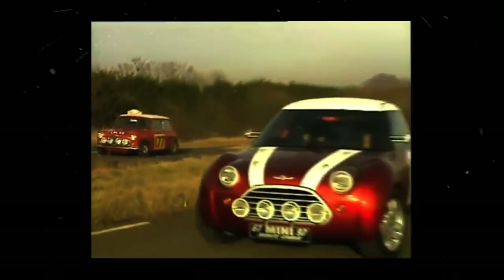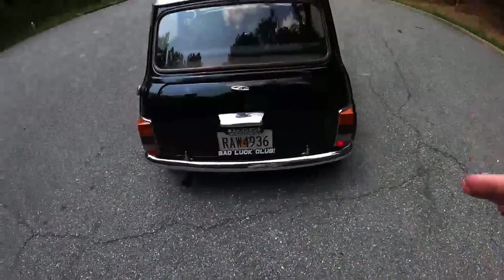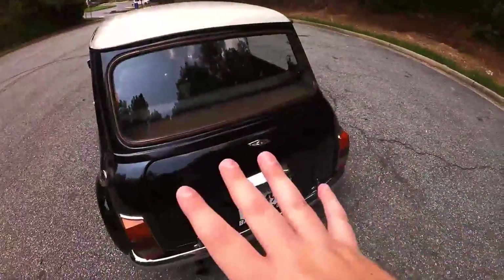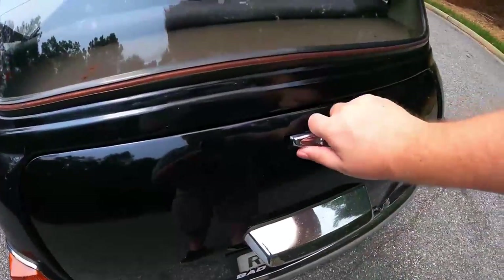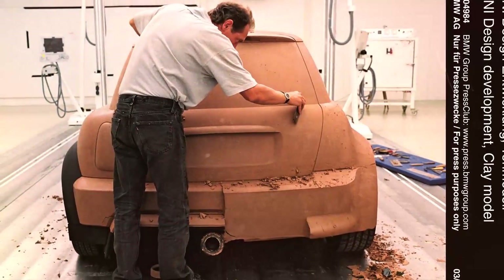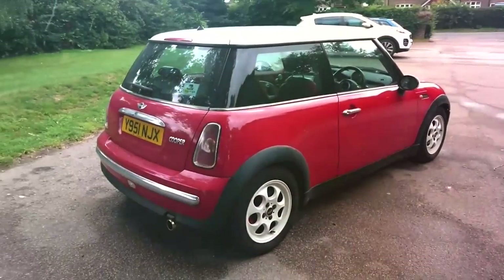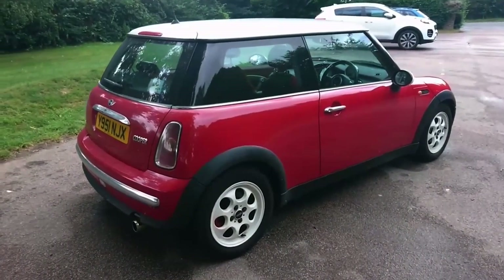The 1997 Mini concept captured the essence and magic of the original Mini while bringing the retro design into the 21st century. In 2001, the design team had a full-scale clay mock-up ready for presentation, and it went so well that the board members instructed them not to change a thing on the production model. And so the first-generation R50, R52, and R53 models were born.